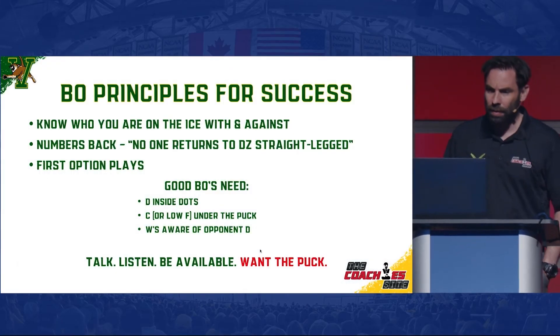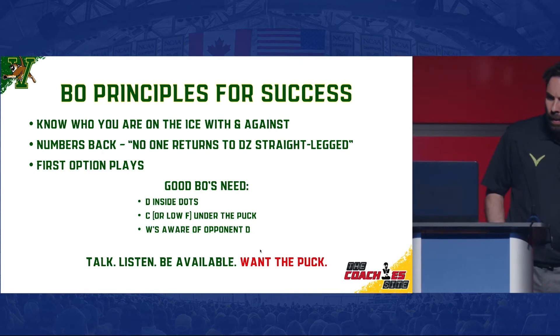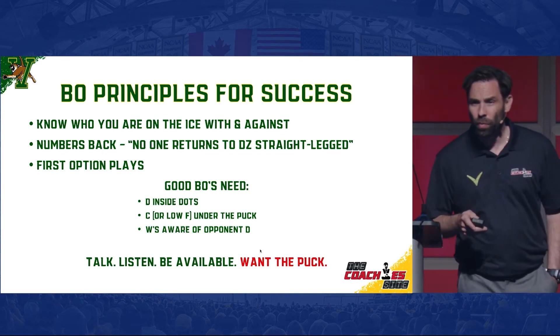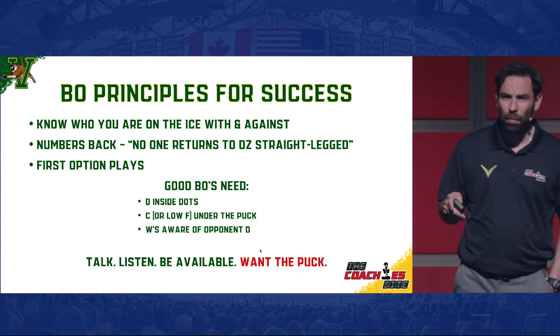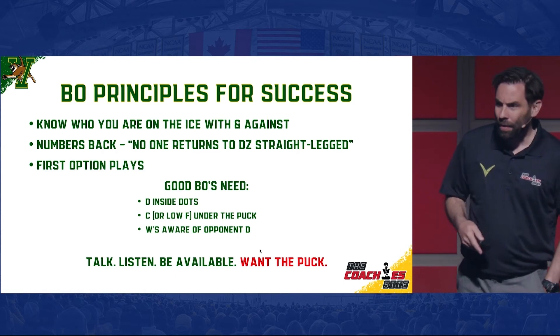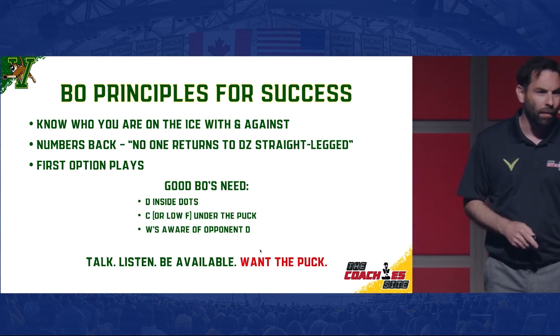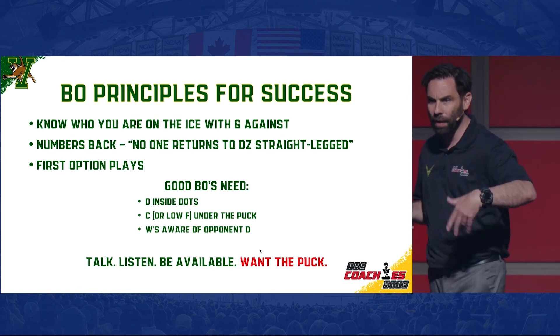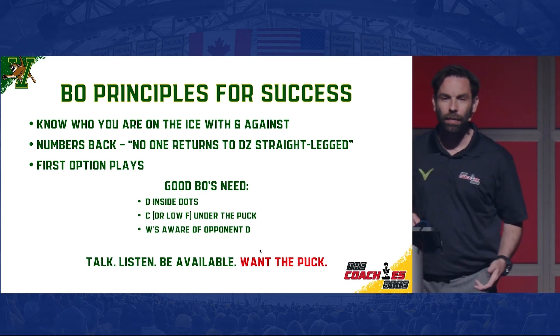We're going to look at a few things on breakouts — knowing who you're on the ice with and who you're on the ice against. Who are your teammates and what are they capable of doing? Are your defensemen great skaters? Are they great passers? Is your goalie a great puck handler? Do you have a left-shot forward coming back down playing on the right wing? All the things you've got to think about as a player right there.